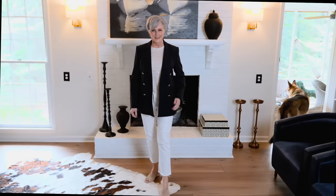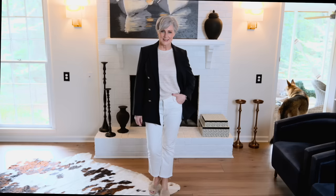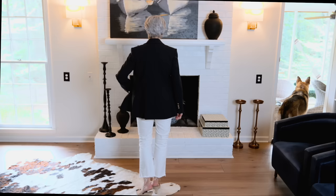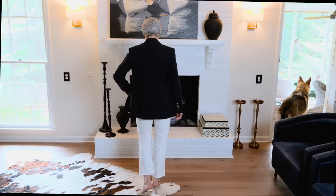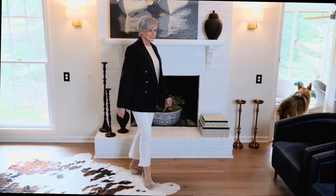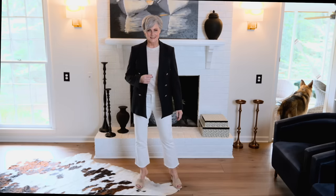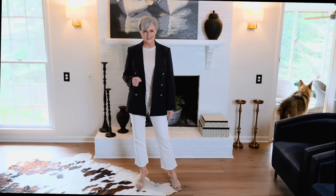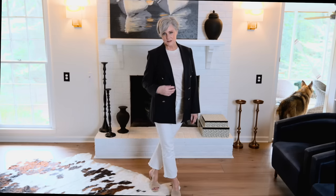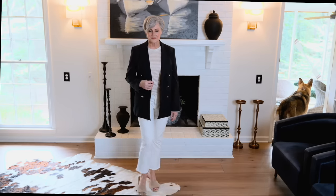Another color combo I love for spring is navy and white, because it has a nautical vibe. I popped the navy blazer over a striped tee, and instead of crisp white denim, these are ecru, which are so on trend this season. Add a pair of suede wedges, and you are ready for a casual day out.